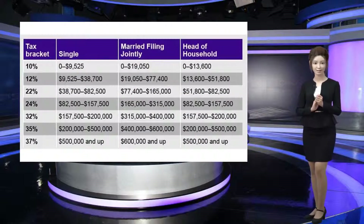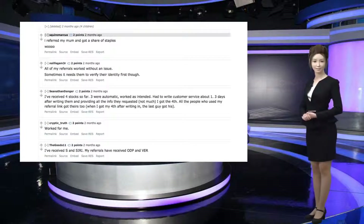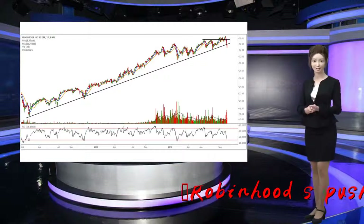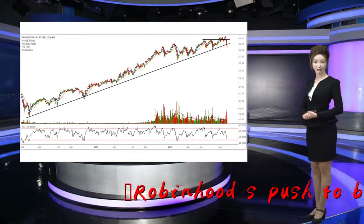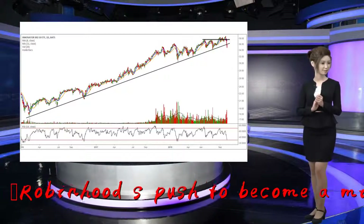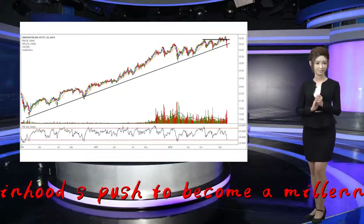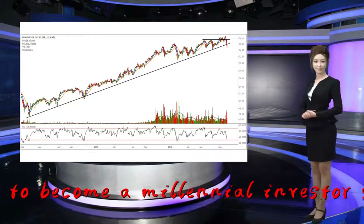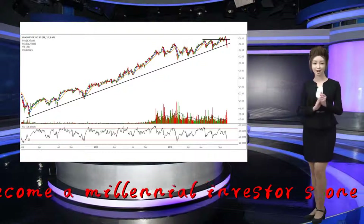Now for $5 per month, eligible members have access to larger instant deposits and $1,000 of interest-free deposits. For users who choose to invest with margin, Gold subscribers now have access to NASDAQ Level 2 market data and more than 1,500 exclusive research reports from analysts at Morningstar. In a recent company blog post, Robinhood claimed that the new features are part of a continued effort to help users make more informed investment decisions.